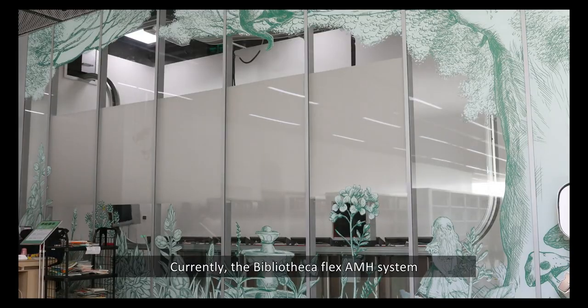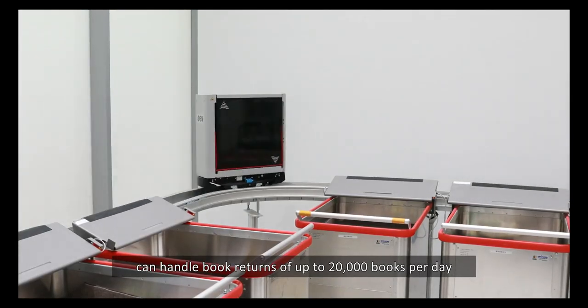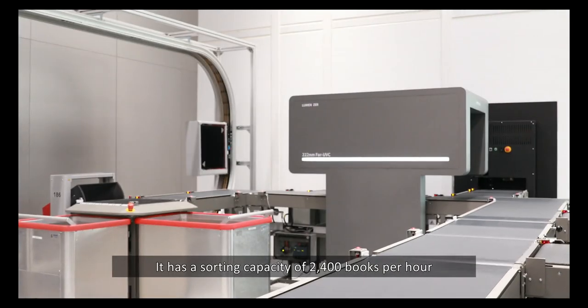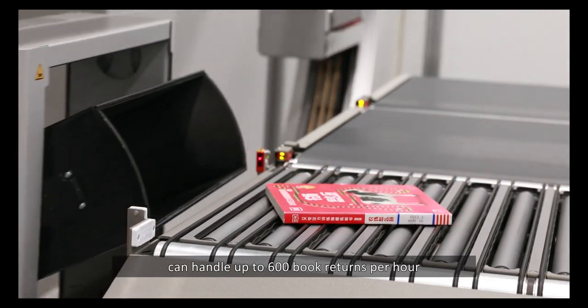Currently, the Bibliotheca Flex AMH system can handle book returns of up to 20,000 books per day, with a maximum capacity of 1,200 book returns per hour. It has a sorting capacity of 2,400 books per hour, and the BookDrop can handle up to 600 book returns per hour.